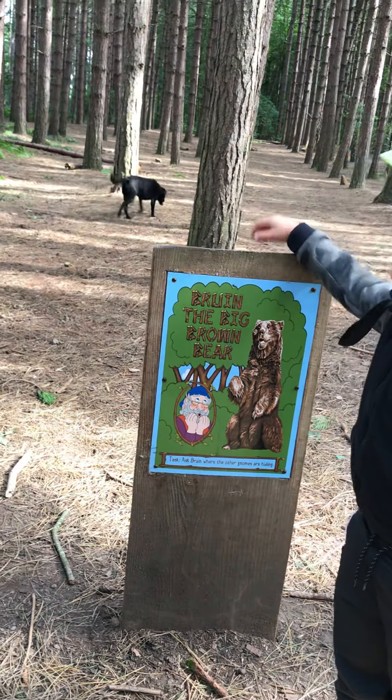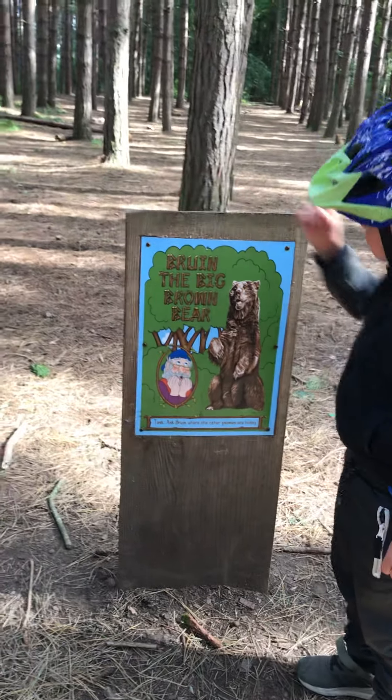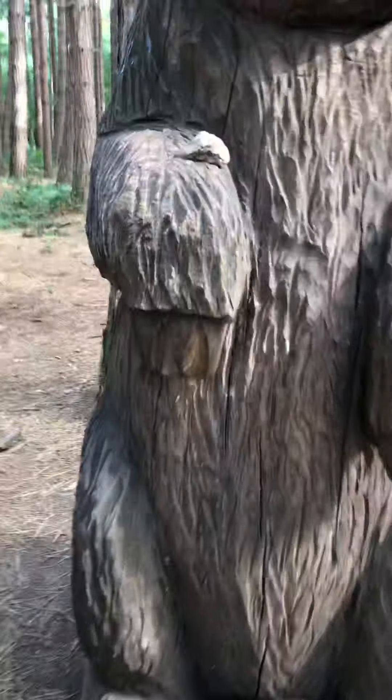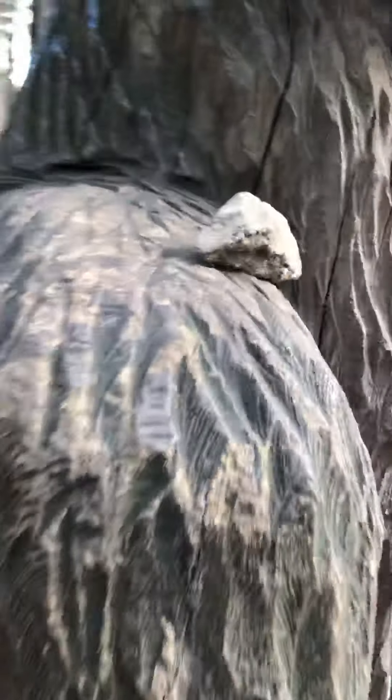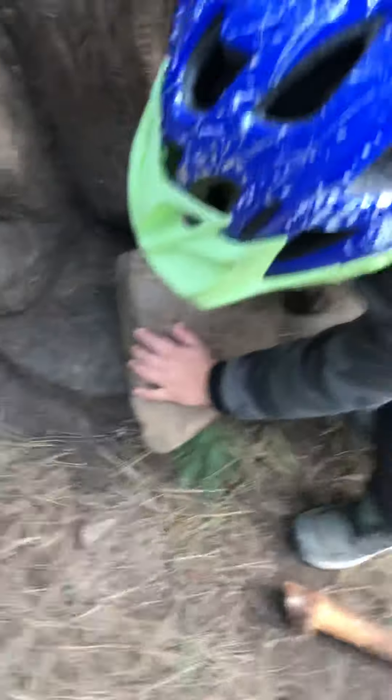And they hid. Oh I say, ask him where all the other gnomes are hiding, so he knows where to scare them off. There's a rock on him, on his arm. And there's a big rock here.